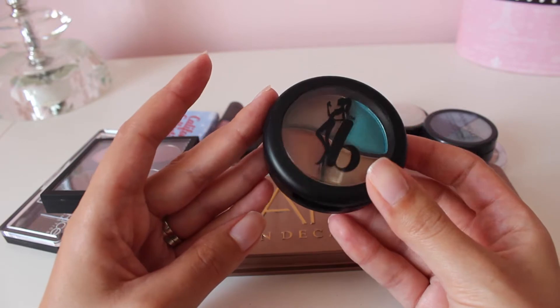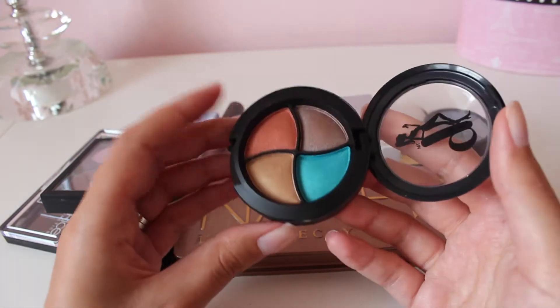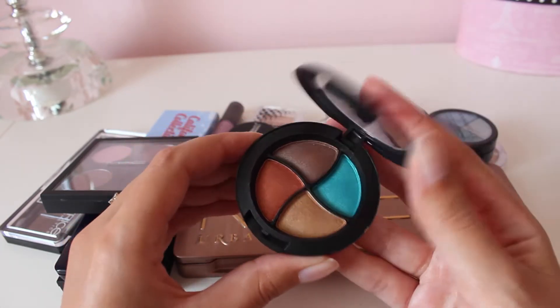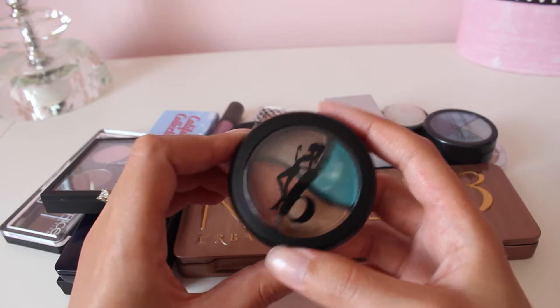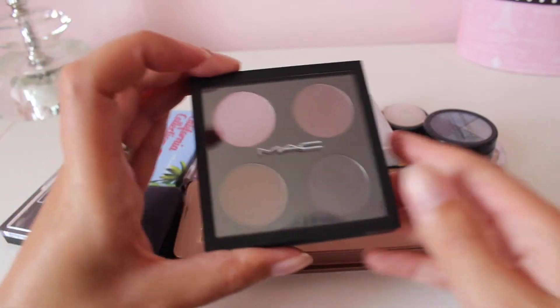This is from A Bombshell — it's a quad in the shade Bora Bora from the Bora Bora collection. I actually haven't used this, so I'm going to hold on to it, try it out, and then if I don't like it, I will get rid of it. But for now I'm going to keep it because I can't really make a decision on it without trying it.